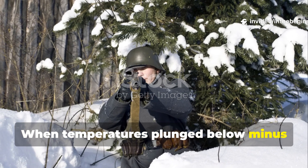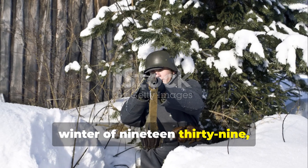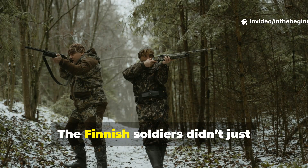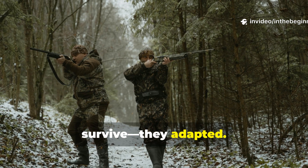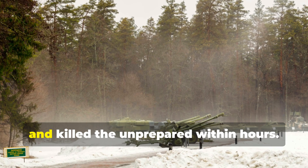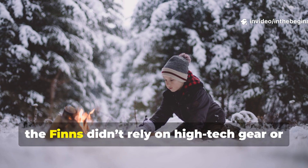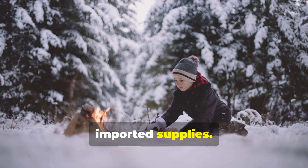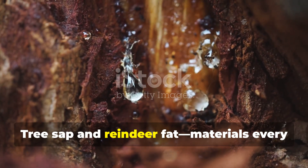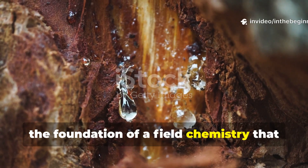When temperatures plunged below minus forty and Soviet artillery thundered through Finland's frozen forests in the winter of 1939, most armies would have frozen literally out of existence. The Finnish soldiers didn't just survive — they adapted. They fought, hid, and thrived in conditions that destroyed machinery, froze weapons solid, and killed the unprepared within hours. The Finns didn't rely on high-tech gear or imported supplies. They built their survival from the very landscape they defended. Tree sap and reindeer fat, materials every soldier could find in the forest, became the foundation of a field chemistry that kept them alive.